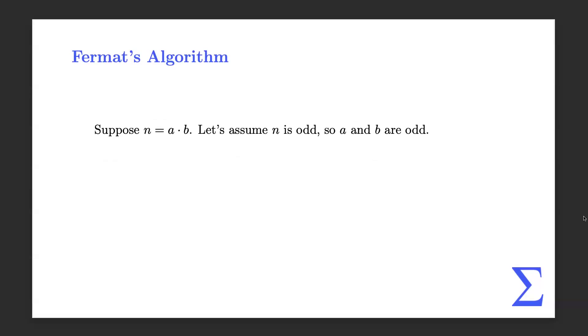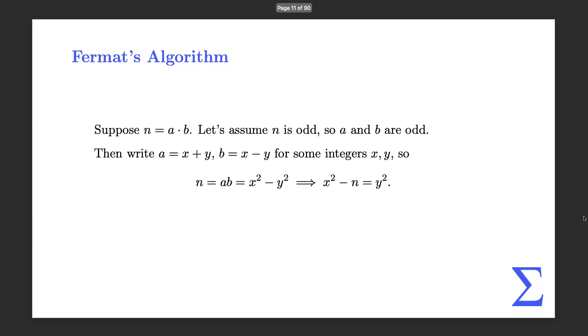If you guys have any questions at any point, just feel free to stop me. So for Fermat's algorithm, one idea to improve is to write n as the product of two odd numbers, and then do the substitution a equals x plus y, b equals x minus y, so that we get this difference of squares expression that equals n. And we can always do this if a and b are both odd.